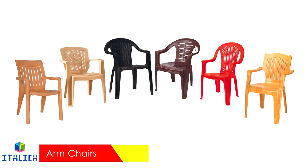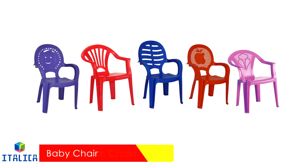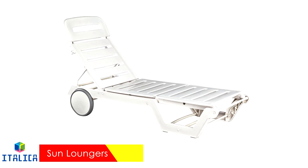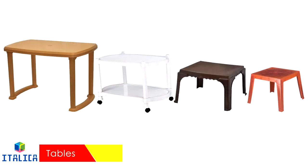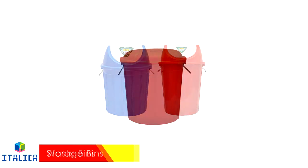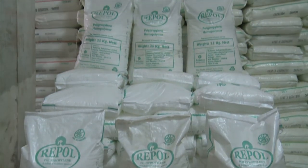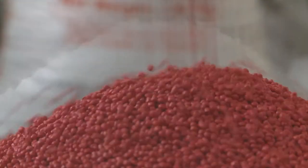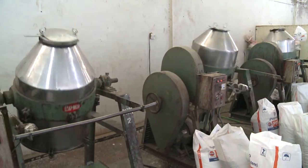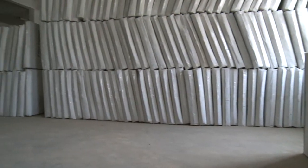Our growing product lines now include a wide variety of armed and armless chairs, stools and stands, relaxation lounges, tables, carts and trolleys, and rugged bins for waste and storage. Our primary raw material is versatile and resilient polypropylene, which we use in all our manufacturing processes, and we have a production capacity of nearly 10,000 tons per year.